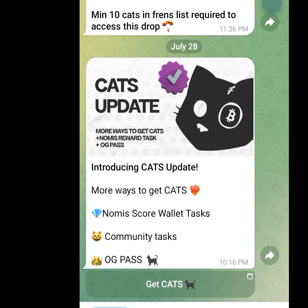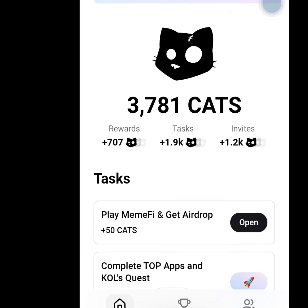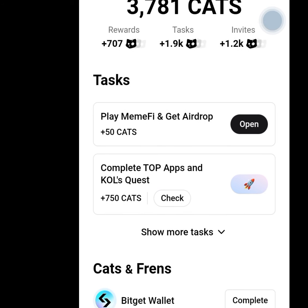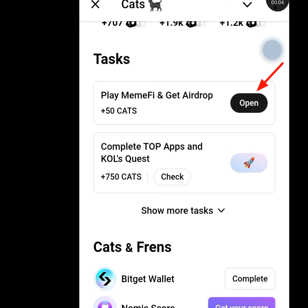The next airdrop that will pay you after performing your tasks is the Cat Airdrop. If you tap the fourth link in my description it will bring you here, where it says more ways to get cats: wallet task, community task, and OG pass. Tap get cat and perform all the tasks to earn cats. The more cats you get, the more money you will make whenever this app launches, just like the Dog Airdrop. Tap open for the first task, tap for the second task, and tap complete for the third task.